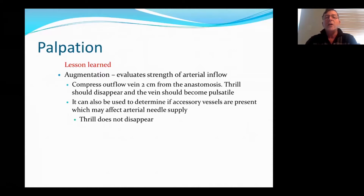An augmentation test actually evaluates the strength of the arterial inflow. What you do is compress the outflow vein about two centimeters or so from the anastomosis, and the thrill should disappear, and the vein should become very pulsatile — and that directly responds to the strength of the arterial inflow. It's also a good way to determine if there are other accessory vessels draining the major flow from that vein. When you compress and the thrill doesn't actually disappear — it still stays there — you know you have other vessels competing for the flow.